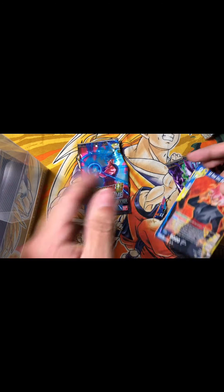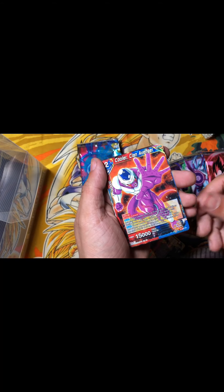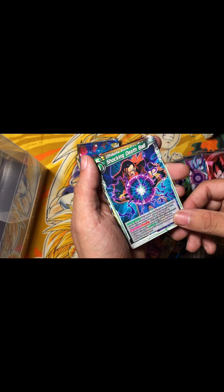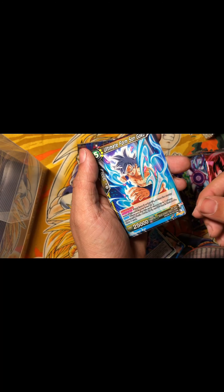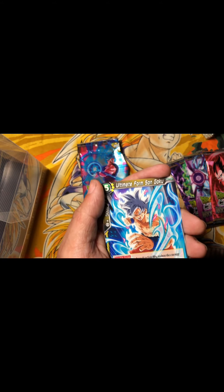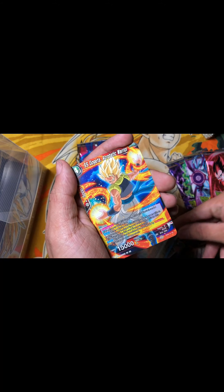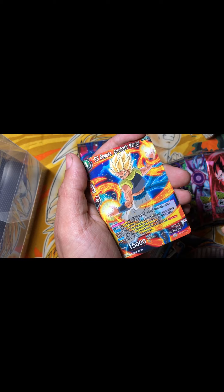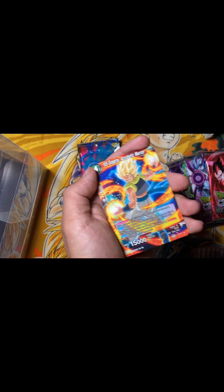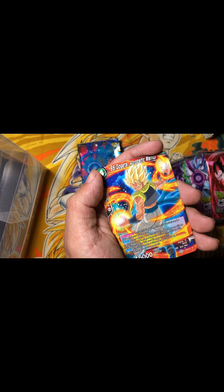Okay, so we got Goku Black Rose, we have Cooler, we have the Android 17 Fusion, and we have Ultra Instinct Goku. Promo cards are supposedly good cards, but I just want to let y'all know some of these promo cards are not really going to be worth much, and these expansion cards are not really up there either — they're basically made for design.